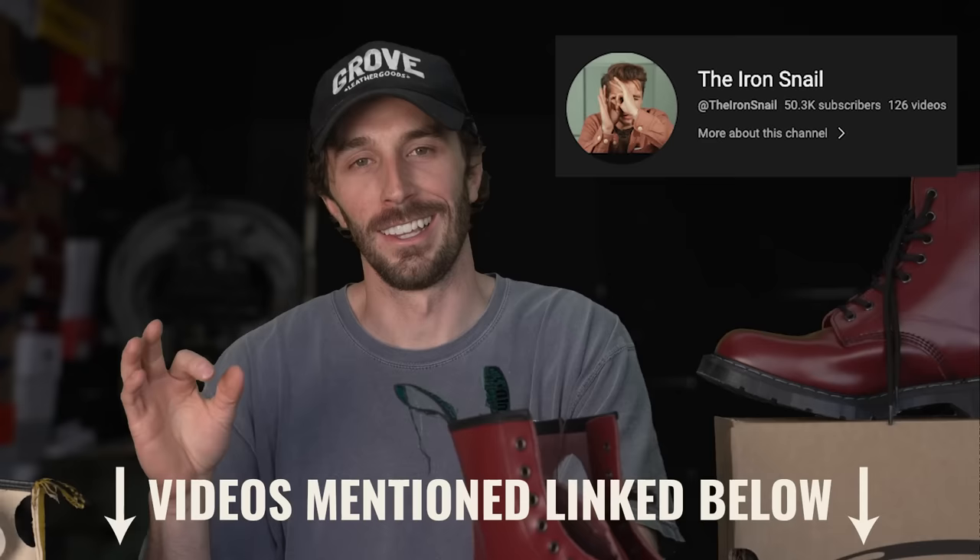We got it cut in half — if you're not subscribed just push that little subscribe button, it's a free click for you and it makes a huge difference for the channel. If you want some supplementary watching of Doc Martens and Solovairs, go check out the Iron Snail's breakdowns — he's got a really cool channel and he's one of my favorite creators in this space. Let's see what's inside.